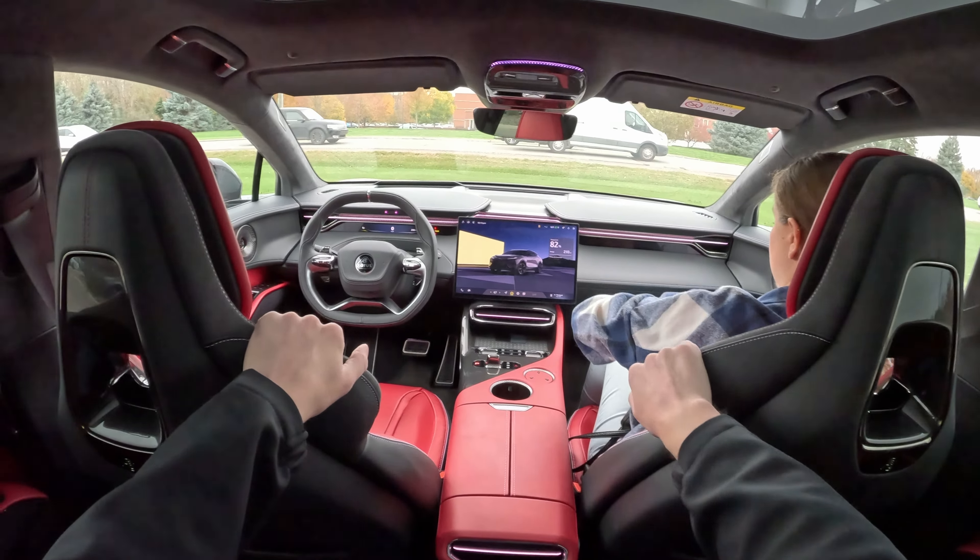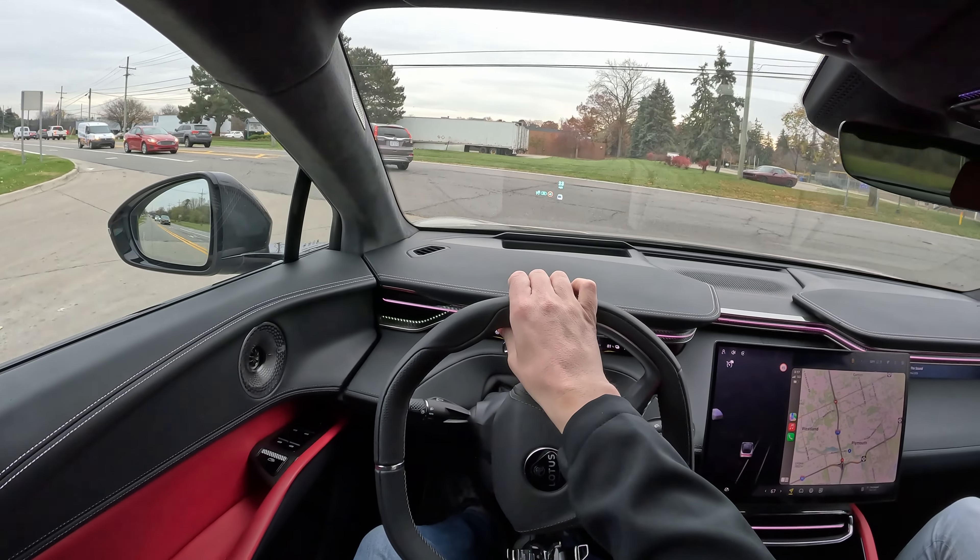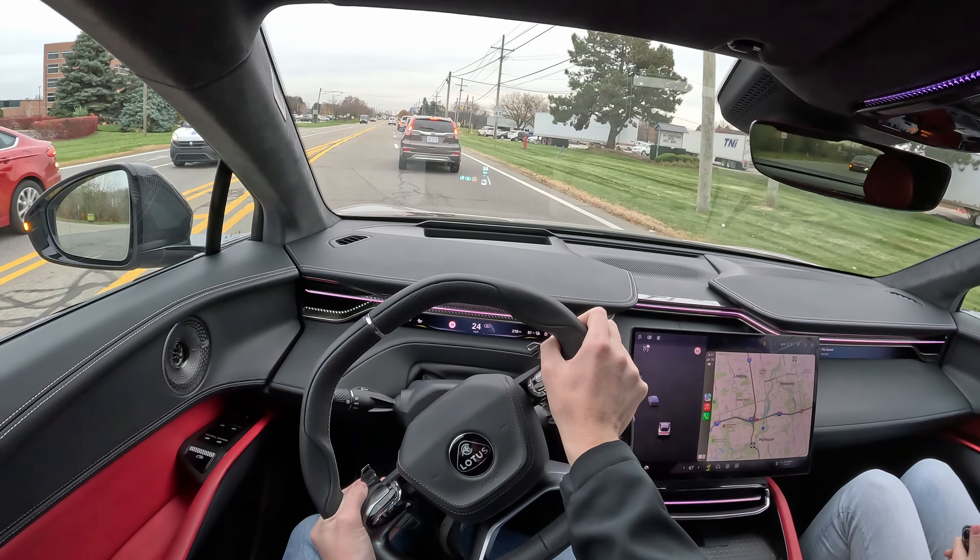Unlike the Amaya, this one does have actual side mirrors instead of screens on the side, which is interesting. This is my first high-performance EV — actually this is my first full EV that I've ever driven, so this is really exciting. It pretty much drives like a normal car. I was kind of expecting it not to creep very much when you let off the brake, but it just creeps like a normal car. You've got nice Alcantara headliner, and a nice leather-wrapped steering wheel that I believe is heated. Wow, this thing is really flat — I don't feel any body roll at all.